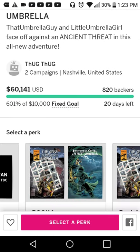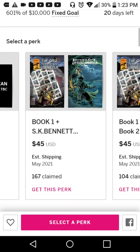I've never seen the first book, which is why I've got the $45 USD perk right here. So I'm going to buy that sometime today.